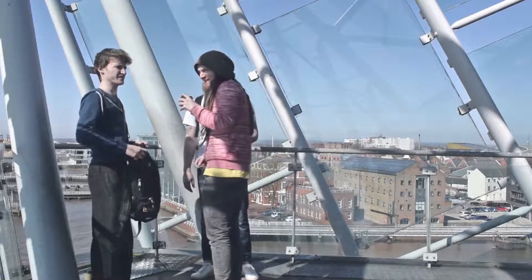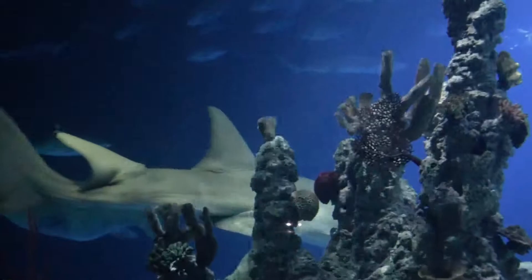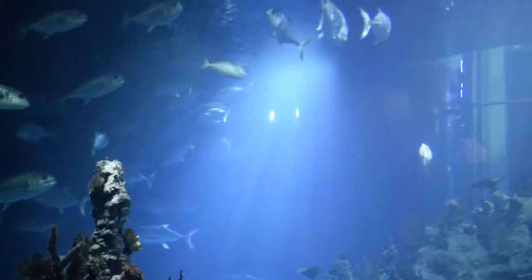Last Friday my behavioural ecology class and I got to go to The Deep, which is an aquarium in my local city of Hull. We went to observe and take notes on the behaviour of these captive animals at the aquarium.